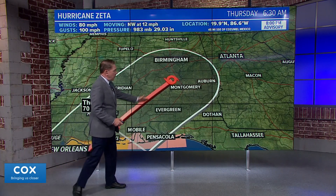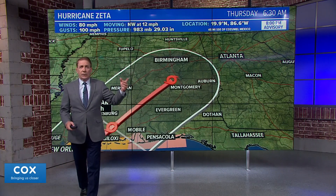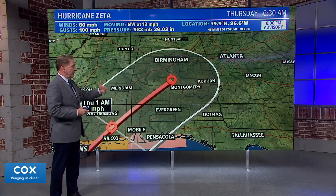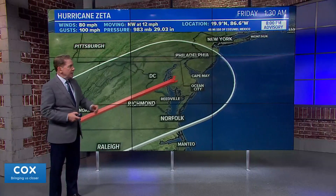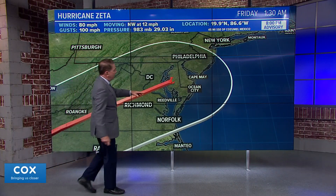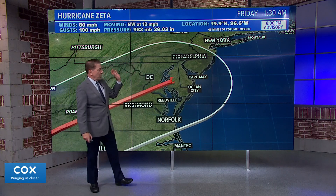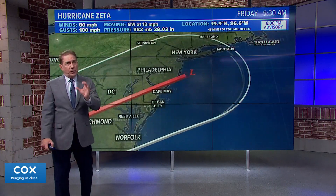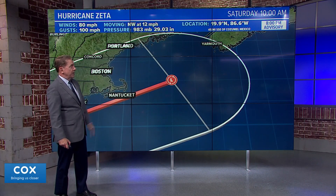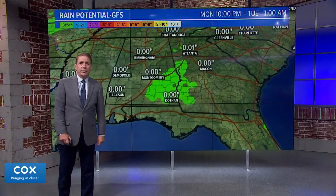After landfall, the storm begins to move off to the north and east. By 6:30 in the morning on Thursday, we need to take an interest in this, because much like the other storm that brought us some remnants, this one will too — primarily Thursday into Thursday night and early Friday. By 1:30 Friday morning it's already across the bay, so the heaviest rain for us will be Thursday. By 10 o'clock Saturday it's well out to the ocean and pretty much history.